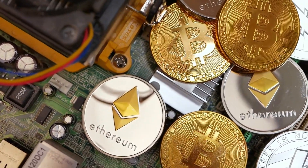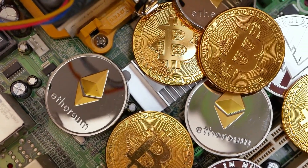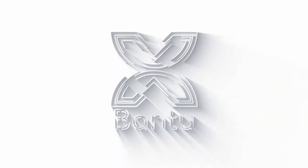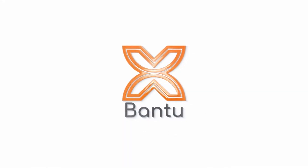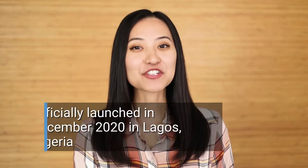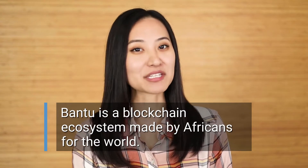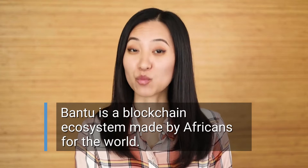Think of everything you love about all the projects in the crypto space. Their functionalities are most likely housed under our next project, Bantu. It certainly lives up to blockchain's promise of being the fourth industrial revolution. Officially launched in December of 2020 in Lagos, Nigeria, Bantu is a pan-African blockchain ecosystem made by Africans for the world.